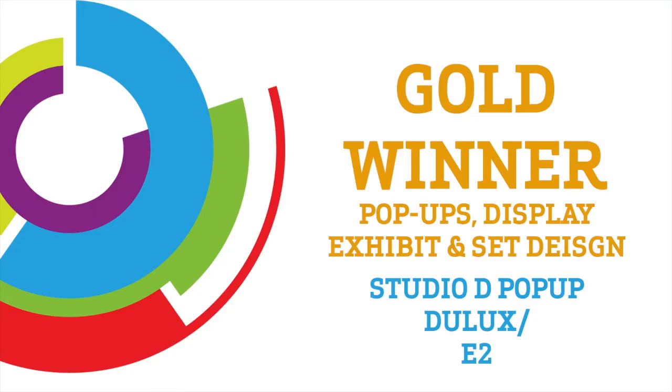Joining me now from E2, talking about the retail experience for Dulux. I'm very pleased to be joined by Alex Ritchie and Andrew Scott-Young.